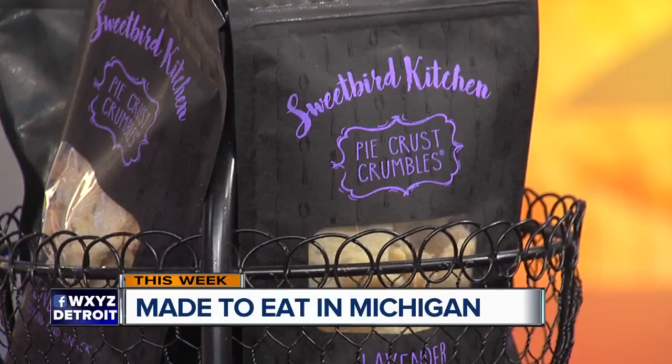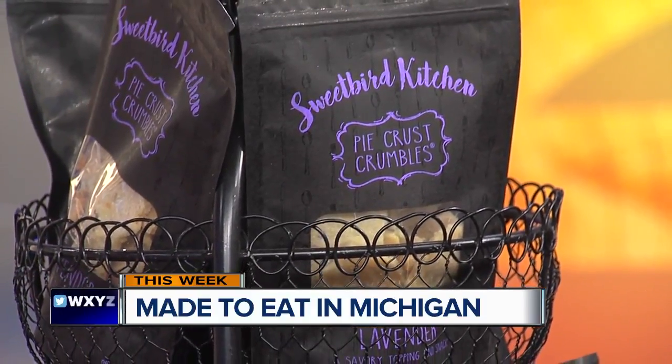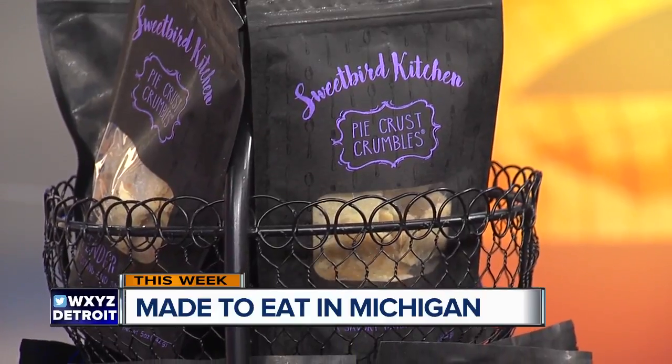Absolutely. My favorite bite is a lavender pie crust crumble with a little goat cheese, a little piece of salami, and a glass of wine. You can add it to a cheese board. You can do so much with it, and on your website you talk about all the different ways it can be used. I've got plenty of recipes. But you want to show us on the sweeter side what you can do — you have a blueberry crumble here and you're going to show us how it's done.